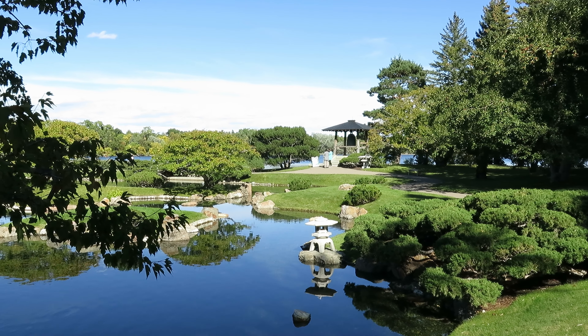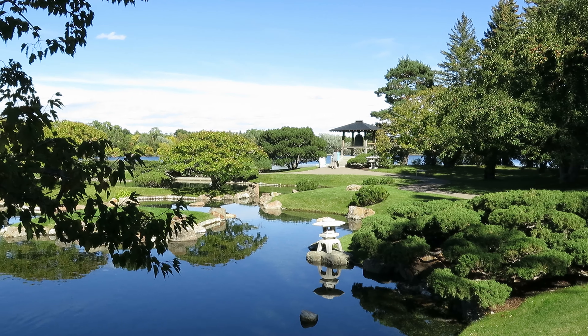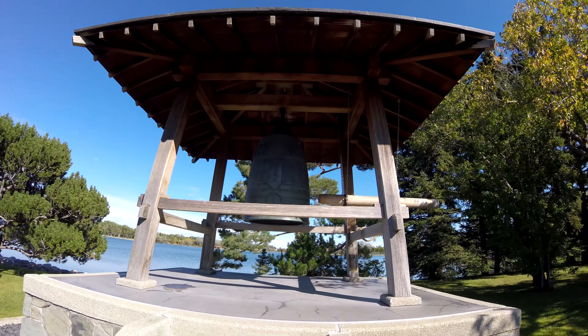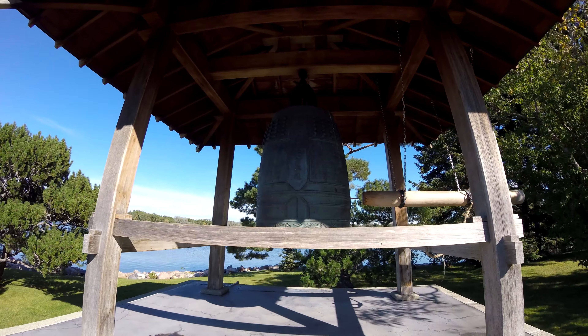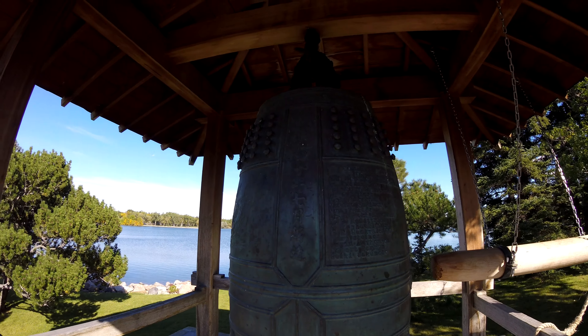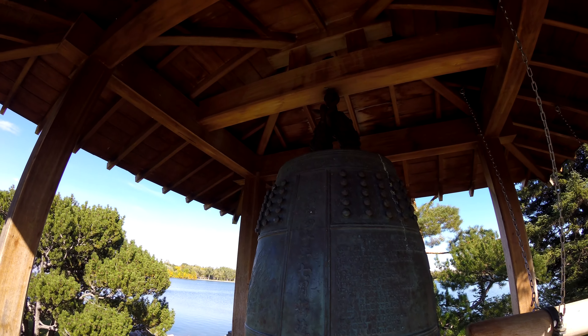It has running rivers and even a waterfall, which is interesting. It's got lakes, and it has the bell tower — here's the friendship bell, which was created in Kyoto as mentioned before.